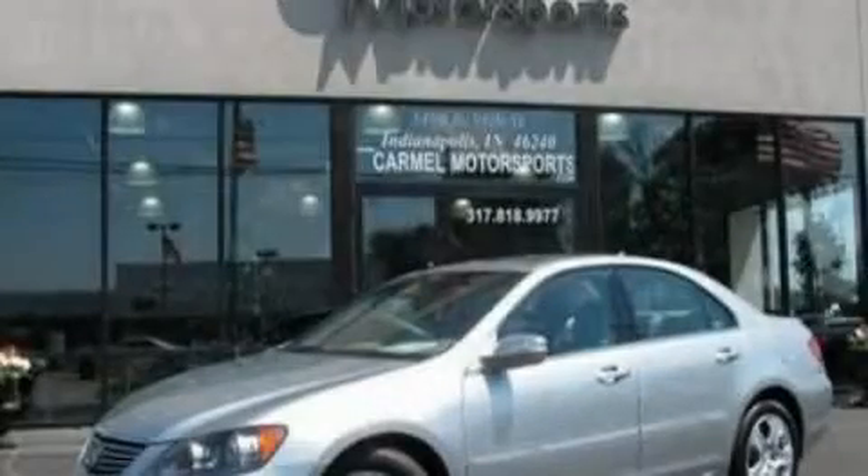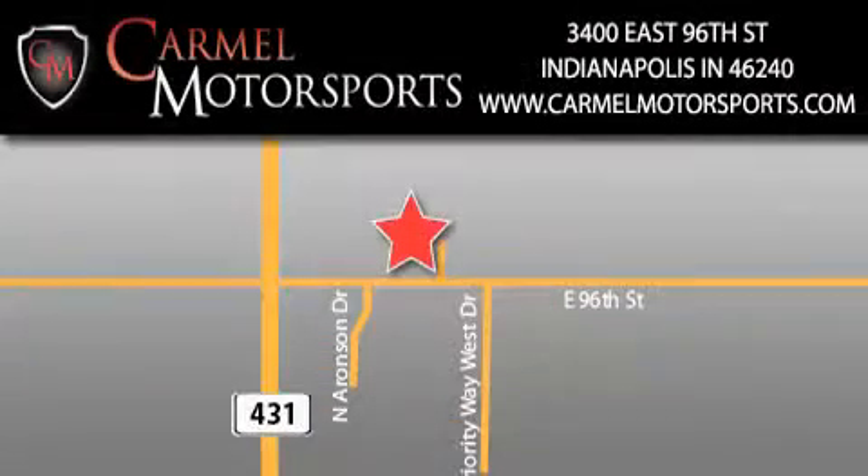Call or visit us right now and arrange your test drive today. Carmel Motorsports is located at 3400 East 96th Street in Indianapolis. Our goal is to exceed all of your expectations to ensure that you'll return for future visits.